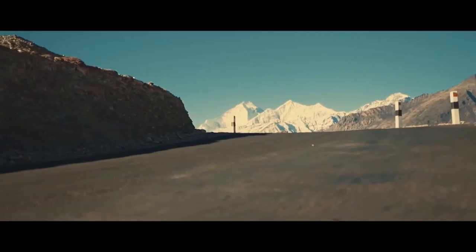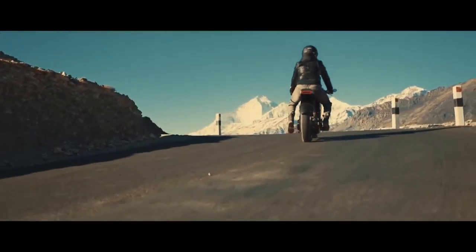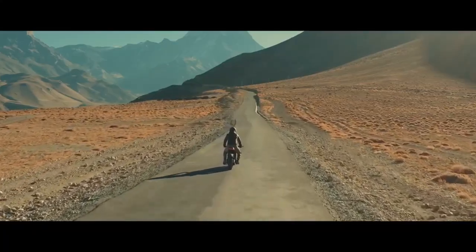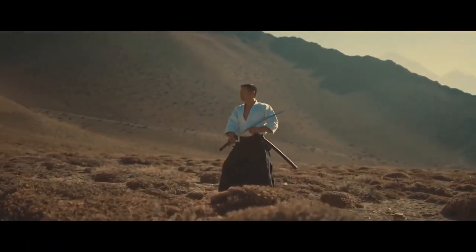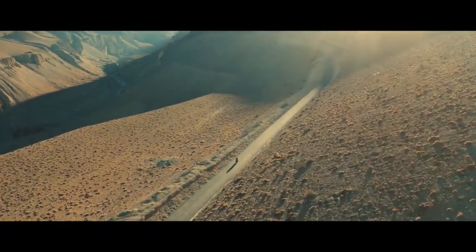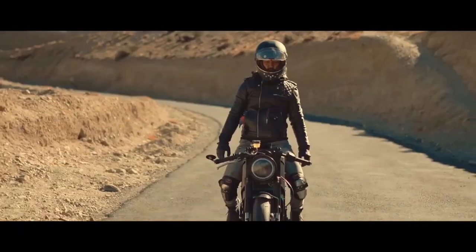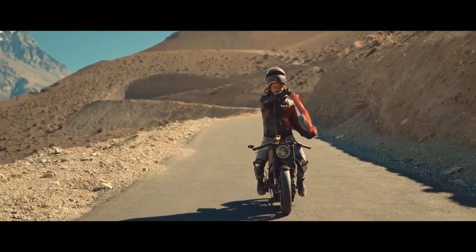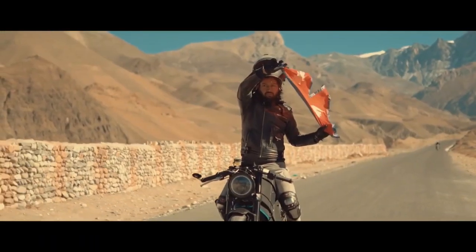That's a very impressive number for a very first design from Nepal — impressive even compared to international companies in this category. A lot of people are also calling it a small brother to Tesla's Cybertruck, so it's kind of like a cyber motorcycle. It really is a very futuristic design.